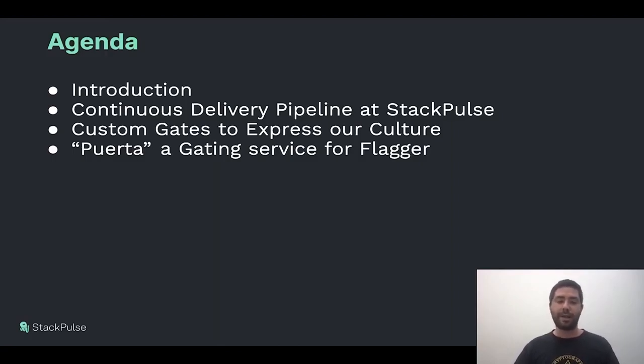After that, we will discuss a bit more about our delivery pipeline, and we will dig into our custom gates. We will explain how they were created and how they support our culture, and then we will describe Puerta, which is the service that handles those gates and supports our pipeline.